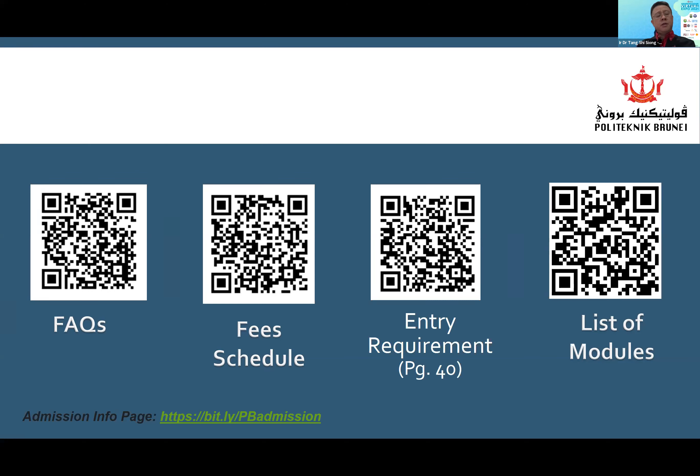Polytechnic Brunei is planning to hold an open day on the 24th and 25th of February — Wednesday and Thursday. On Wednesday, the open day will be at Ong Sompeng campus for programs related to the school of ICT, school of business, and school of health science. For those interested in programs under the school of science and engineering, you will need to go to Lumut campus on Thursday the 25th. The time will be from 9am to 4pm.